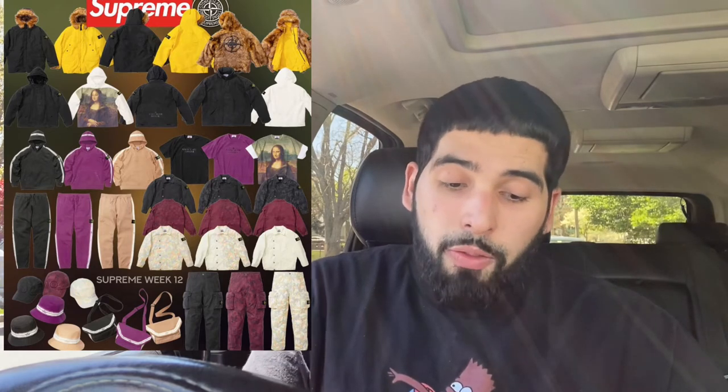As far as pants, those cargo pants — the Supreme x Stone Island Reactive Ice Camo Ripstop Cargo Pants — are going to be a must-cop. You can easily make around $200 to $300 profit on these. Pants are already expensive when it comes to the Stone Island drop, and they do sell out on the Stone Island site, so just imagine a collab with Supreme. The hype is going to be up there. I consider these one of the better-looking pants of the spring/summer season, so they're definitely on my top tier list.